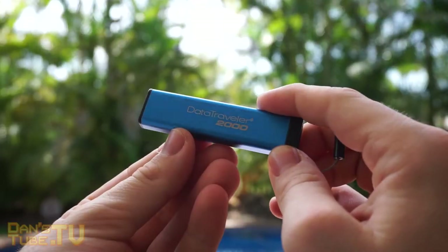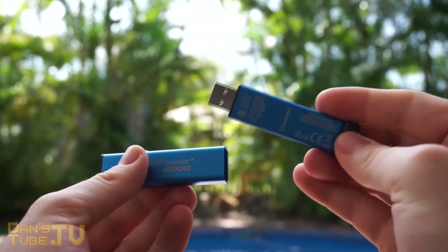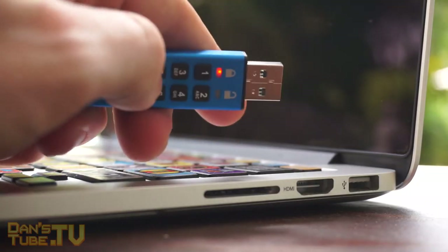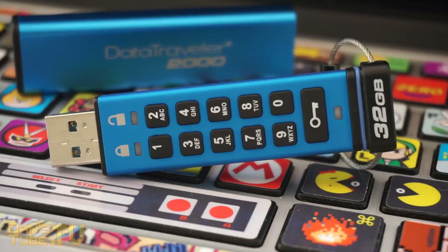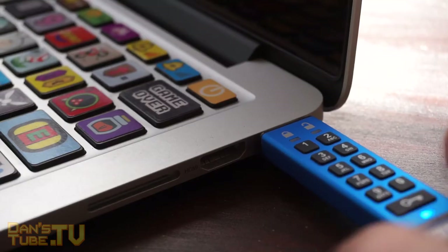Besides that, this thing does the job. It's extremely satisfying to have a keypad to lock all your data down. Overall, this is perfect for big businesses who don't really care about the small expense for office equipment — it's going to ensure employees have secure documentation that can't get spread around.